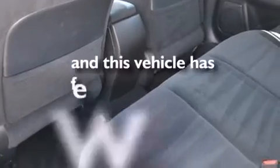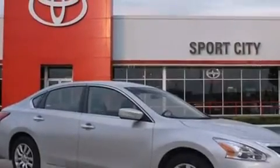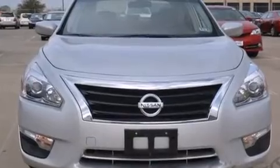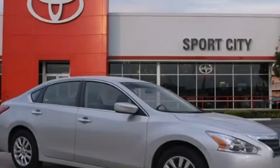This vehicle has fewer than 26,000 miles on the odometer. With an EPA estimated rating of 38 miles per gallon on the highway, it's easy to see how you can save. We invite you to contact us today to learn more about this vehicle.